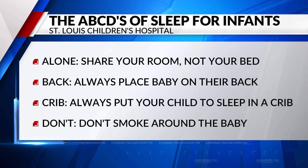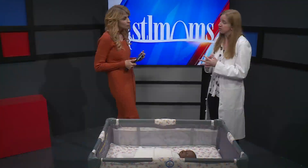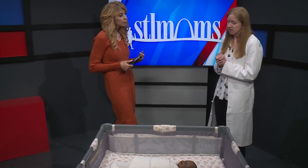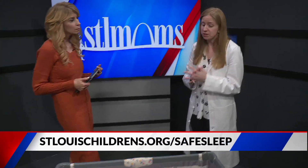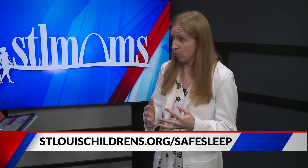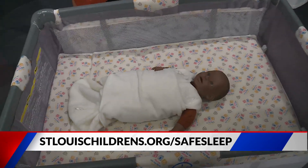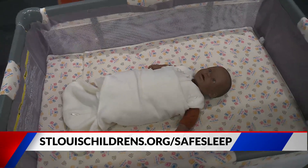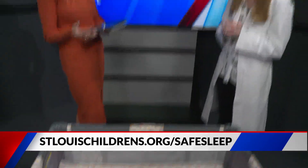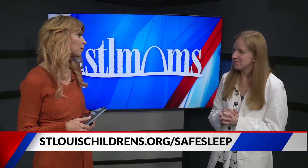Are things getting better from this last report? Not necessarily with putting them on their back, but we see that most of the time. What is promising about this report is that most of these deaths are preventable. If we know that we put babies in their own crib, they are at much lower risk, and we hope these deaths reduce in the future. Follow those sleep safety rules, and hopefully we'll be able to turn that report around.